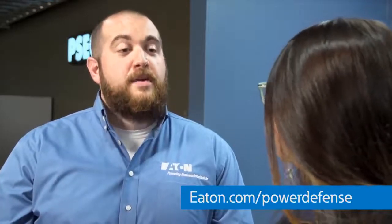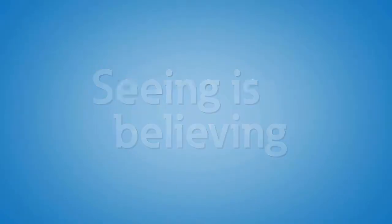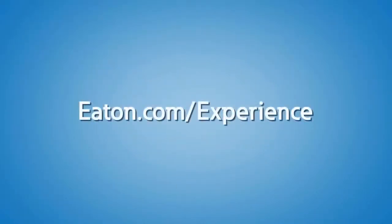Good, Ariana. And don't forget, if you need any more information about user guides, installation instructions, catalogs, 3D models, and more, just visit Eaton.com/PowerDefense for all your documentation needs. If you would like to learn more about Power Defense circuit breakers and see them in action, stop by Eaton's Power Systems Experience Center. Contact us or your local Eaton representative to schedule a visit today.